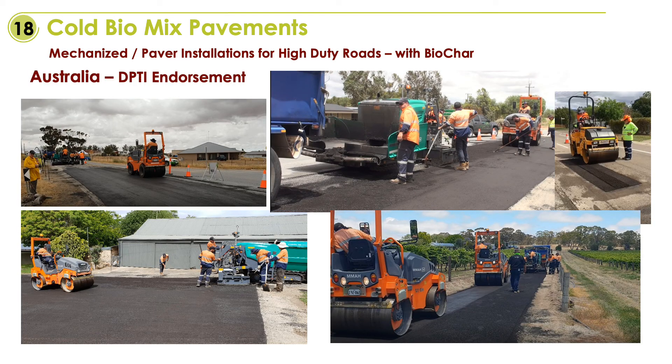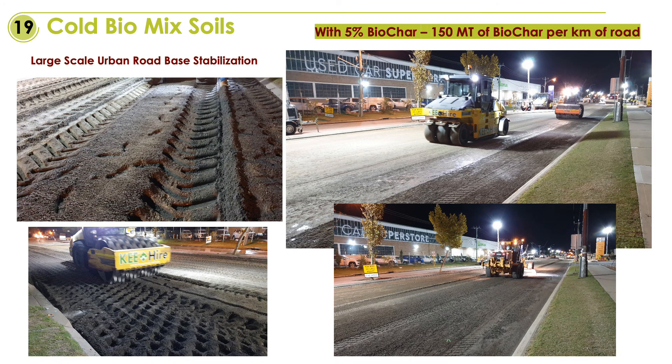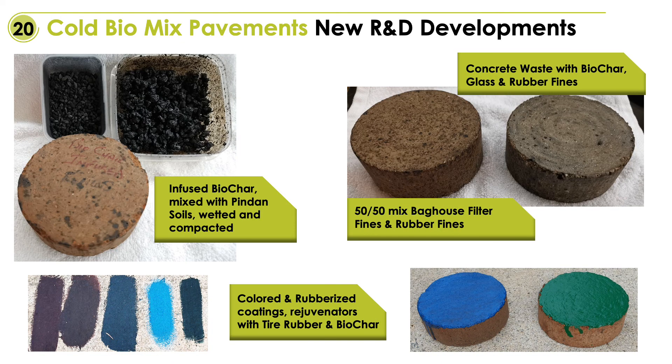These installations in South Australia, Adelaide area, actually contained more than 12% biochar content and were also the certification installations we had to do in order to be endorsed by the Department of Transport and Industry. This photo montage shows soil stabilization or road-base soil stabilization containing more than 5% biochar at 200 millimeters thick. This equates to more than 150 tons of biochar locked down per kilometer of road, two lanes wide.